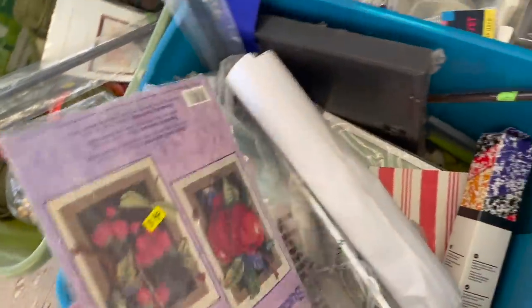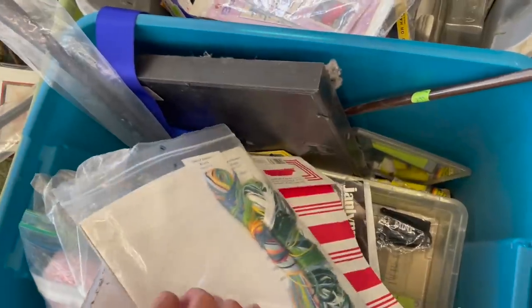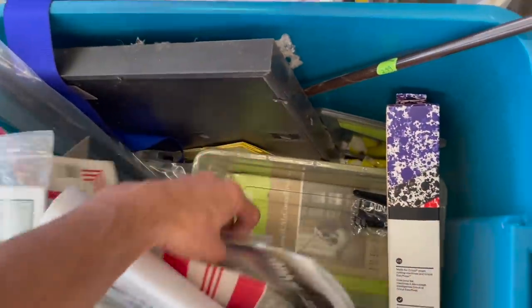Oh man, I like finding those. This one is $4 — and that one is opened.